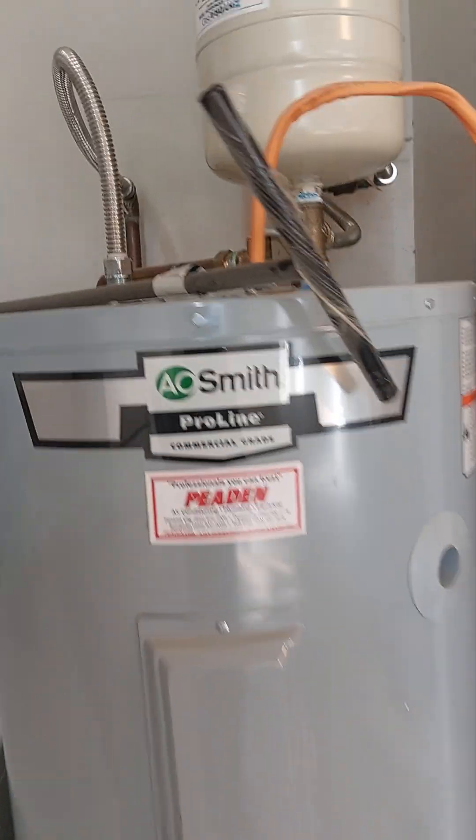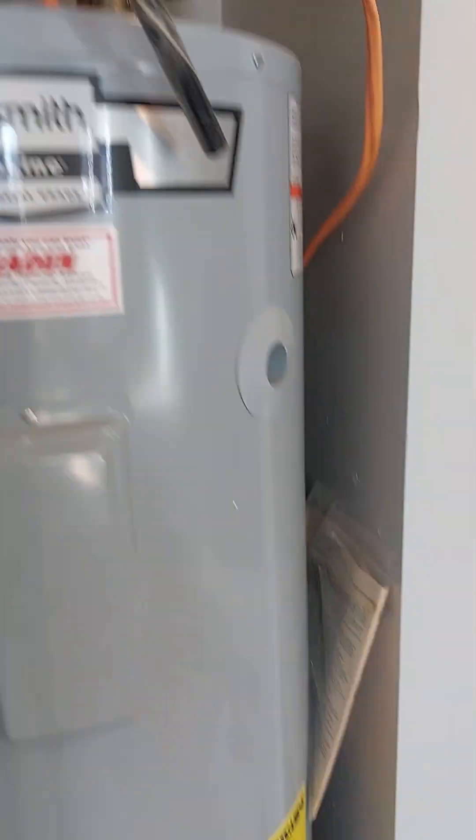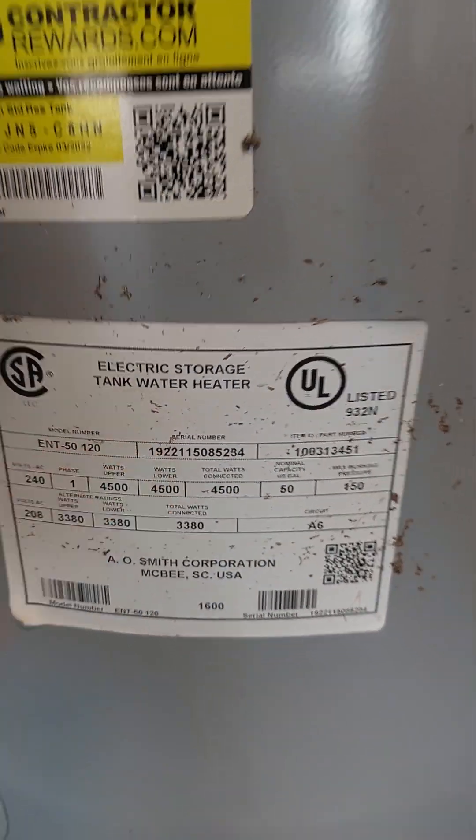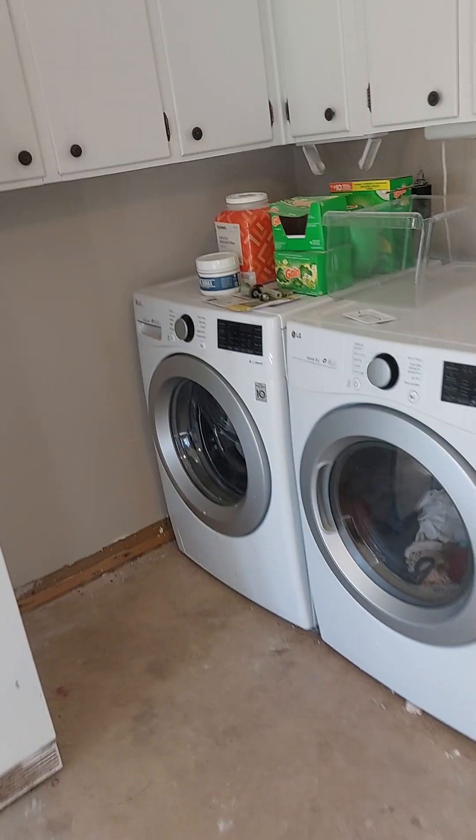Garage. Water heater — looks newer, I believe 2019. Some attic up there, more storage.